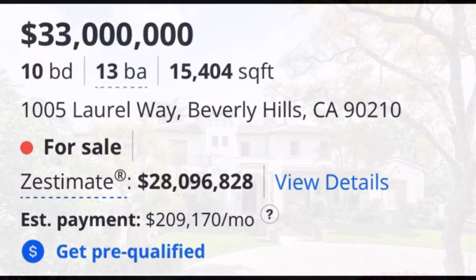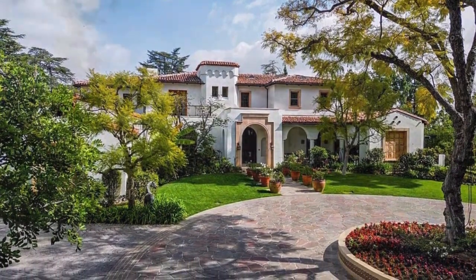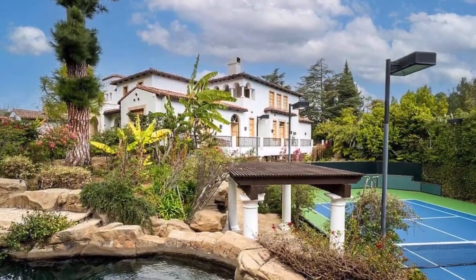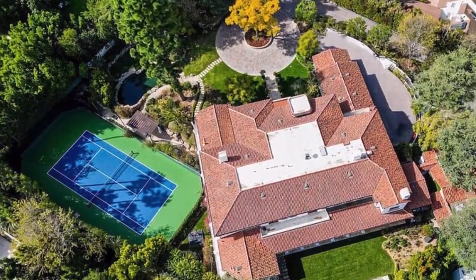Take a look inside this $33 million Spanish colonial estate in Beverly Hills, California. It has 10 bedrooms, 13 bathrooms, with a grand total of 15,404 square feet.